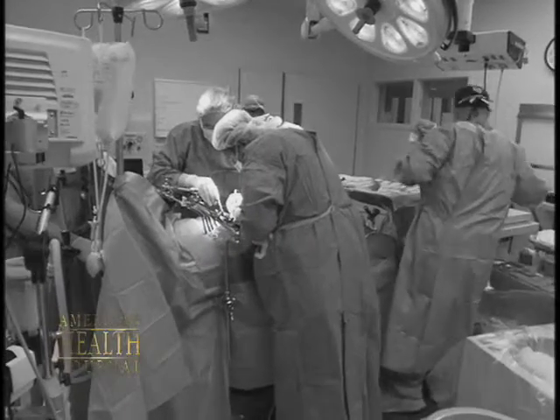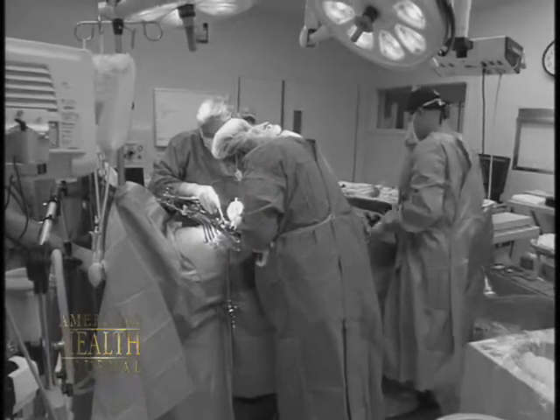The first transplant we ever did at Children's Hospital was in February of 1967 — father to son. The son is now 40-plus years old, and that individual is the longest surviving patient I'm aware of in the United States. I use that as an example when I talk to families about whether a parent can, would like, or would be able to be a donor.